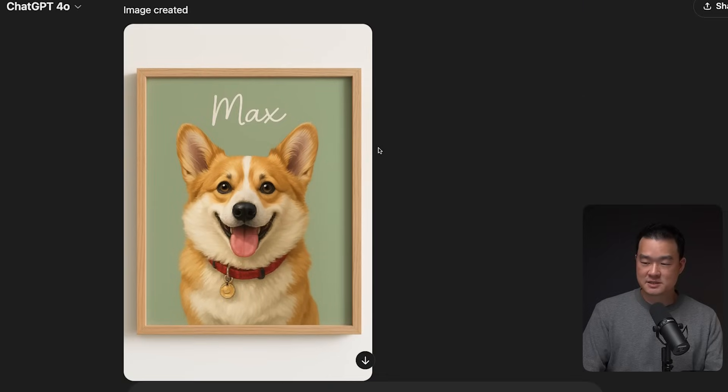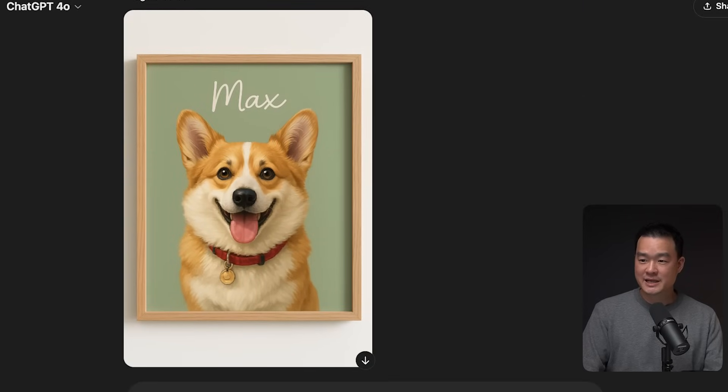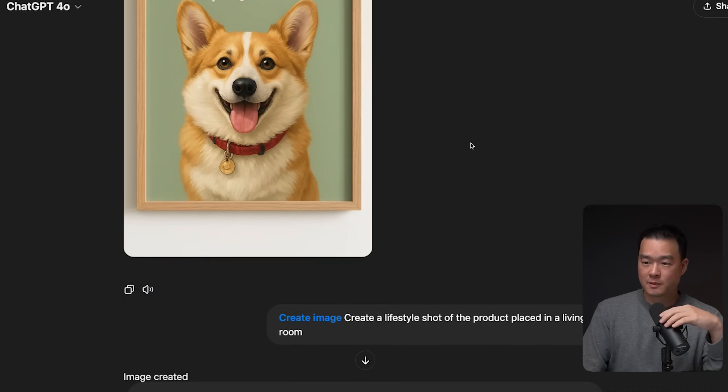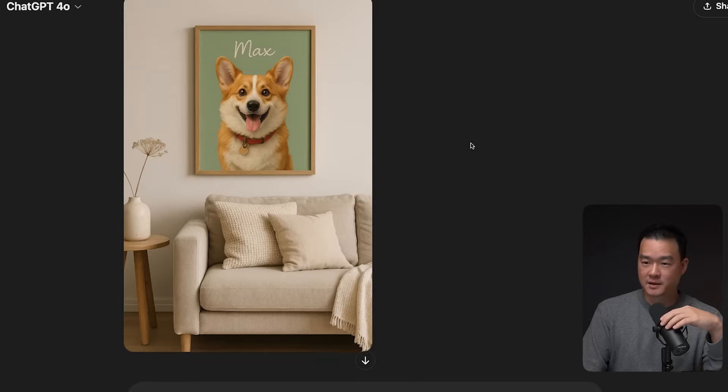A couple seconds later, look at this — that's amazing. Same quality, and if you look closely it even kept the color and the name 'Max' is written in a similar font. The only thing I'd change is making the dog slightly smaller, but that would be super easy. I have to emphasize it was done in just one try — before this, using MidJourney it would take me at least 10 iterations to get the same level of quality. I also asked it to create a lifestyle shot of the product placed in a living room, and this is what I got. Amazing.